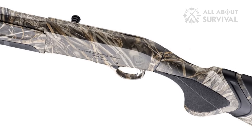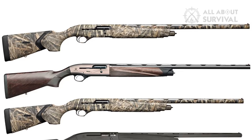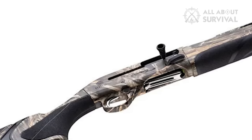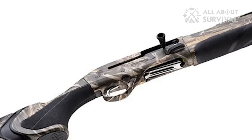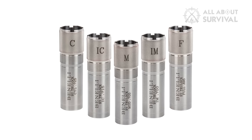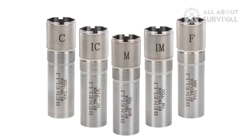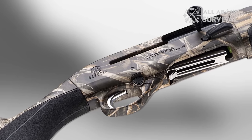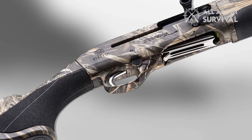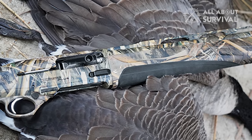Offered in Realtree, Mossy Oak, and True Timber camo, the A400 weighs just under 7 pounds. It has the same Kick-Off recoil system as the 12-gauge, which includes hydraulic shock absorbers near the buttstock and pistol grip. There's also a Micro Core recoil pad and a soft comb that dampens felt recoil. A 28-inch stepped rib barrel leads into a fiber optic front sight, and you get 5 extended choke tubes — C, IC, M, IM, and F. Included shims allow for adjustment of the 14.25-inch stock, and the cross-bolt safety is reversible. One inconvenient difference on the 20 is the forend cap does not have the same half-turn quick-release feature as the 12.